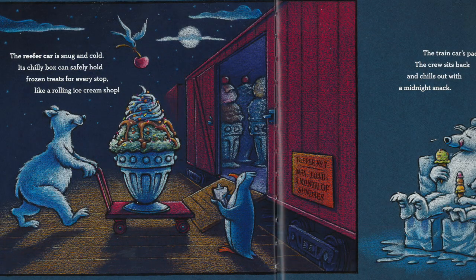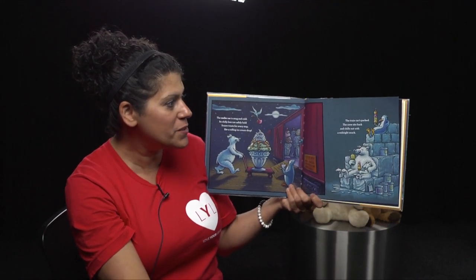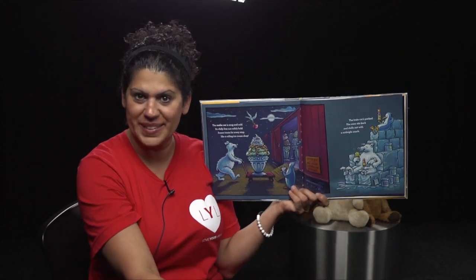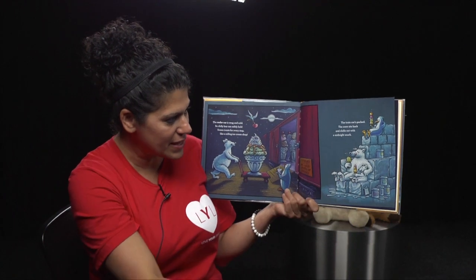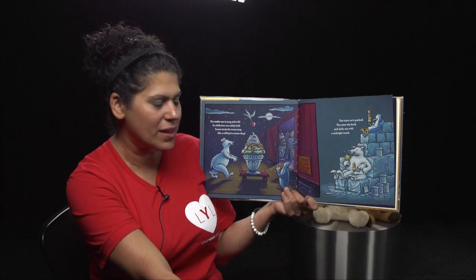The reefer car is snug and cold. Its chilly box can safely hold frozen treats for every stop, like a rolling ice cream shop. Oh, how perfect. The train car is packed. The crew sits back and chills out with a midnight snack. Doesn't that sound delicious? I think I want what Bear's eating — looks like it might be pistachio ice cream or mint chocolate chip.